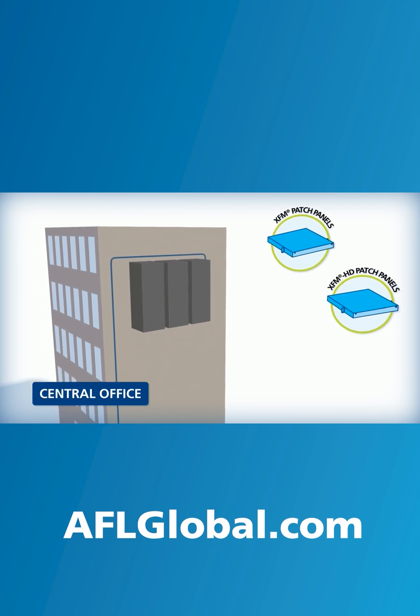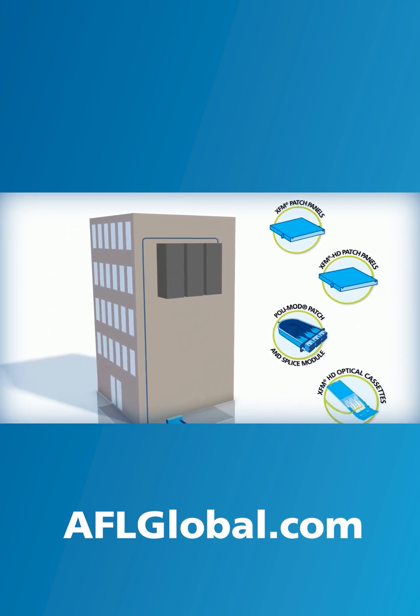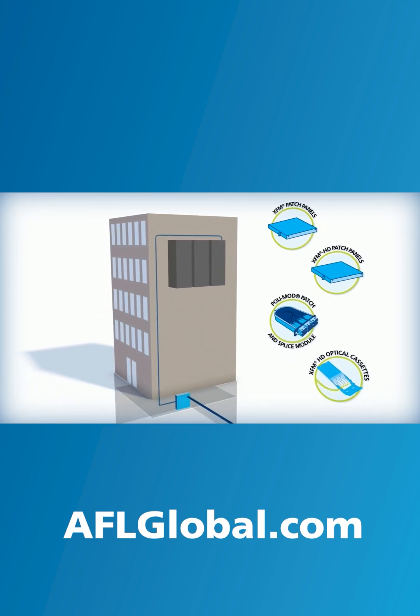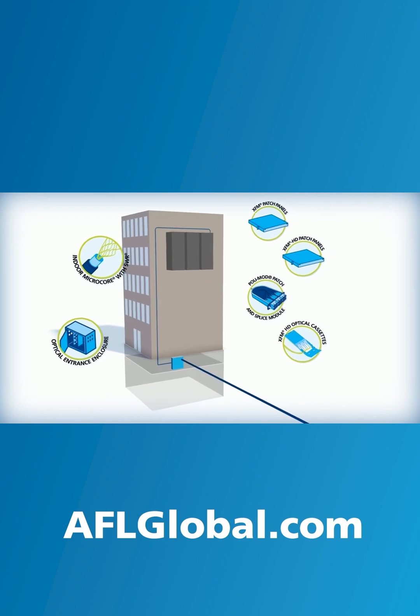For the central office or head end, AFL manufactures a wide variety of inside plant cable and connectivity products, from rack mount panels and patch and splice modules to optical entrance closures and indoor cable.